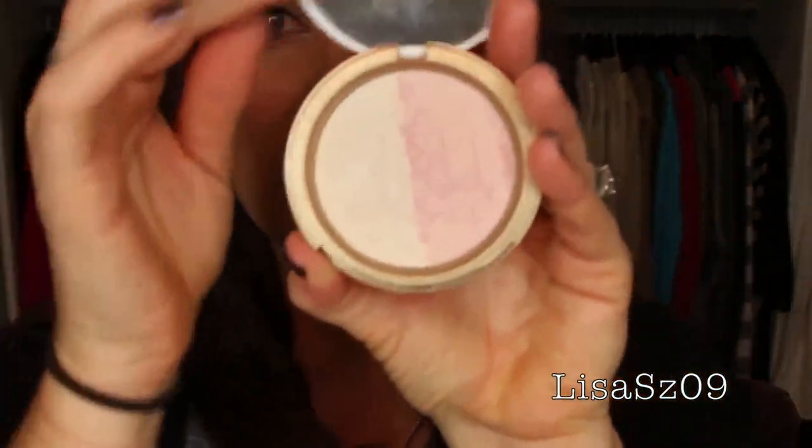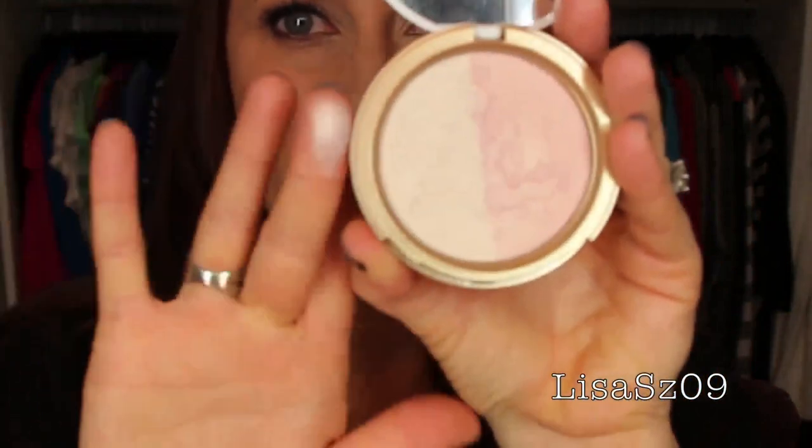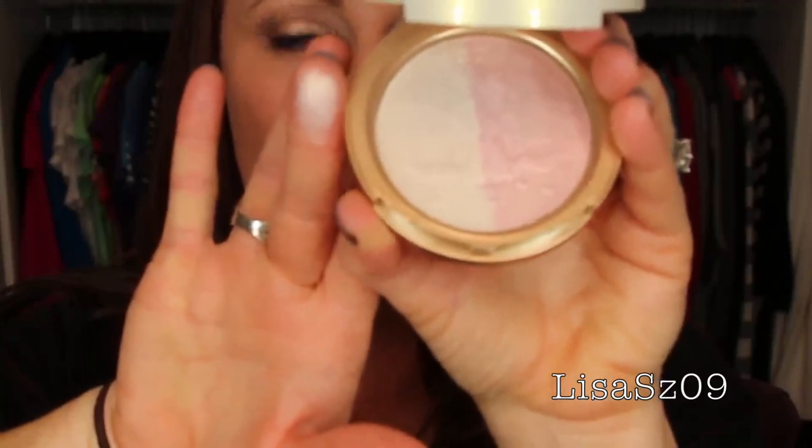Next one, Too Faced Candlelight Glow Highlighting Powder Duo. This one is very pretty, I actually really like this one a lot. It has a mixture of both sides and has a nice sheen without being in your face. Very pretty. I'm surprised — I like more than I realize. So far I've only gotten rid of one.